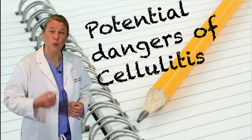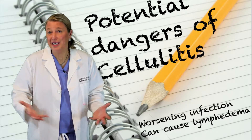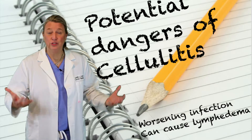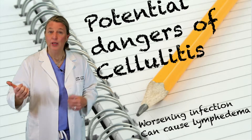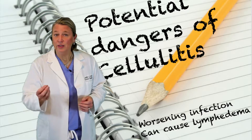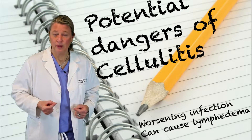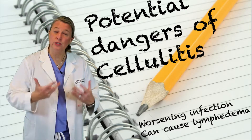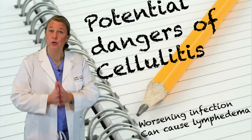Cellulitis can be a big deal for a couple of reasons. Number one, if left untreated, it can spread to your lymph nodes and your bloodstream and can potentially make you pretty sick — especially if you are elderly, have a lot of other health problems, or have just had chemotherapy and are immune suppressed. In those situations, you're likely going to end up in the hospital on IV antibiotics to treat that cellulitis. Secondly, cellulitis in your involved arm or leg is also one of the biggest precipitators of causing lymphedema. Sometimes those lymphedemas go away when the infection goes away, but sometimes they can be permanent. So if you see redness or feel warmth or tenderness or see swelling, call your physician or nurse practitioner and get on an oral antibiotic right away.